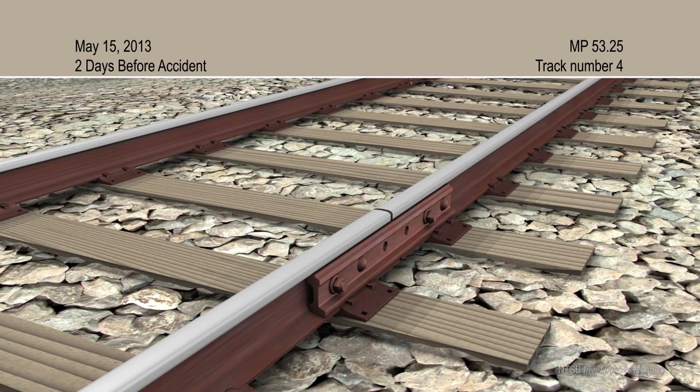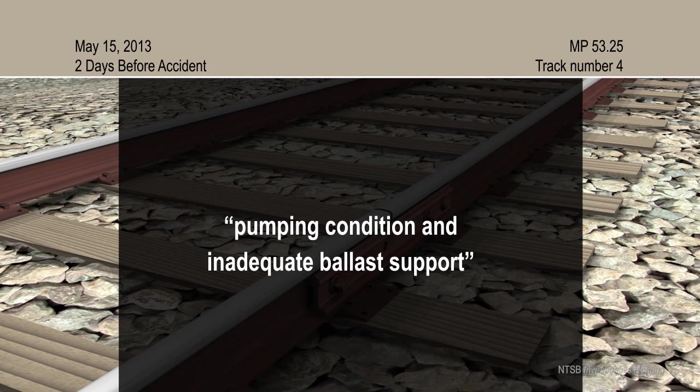Two days before the accident, Metro-North track inspectors again documented a pumping condition and inadequate ballast support on track number 4 at milepost 53.25. No corrective actions were noted in their report.